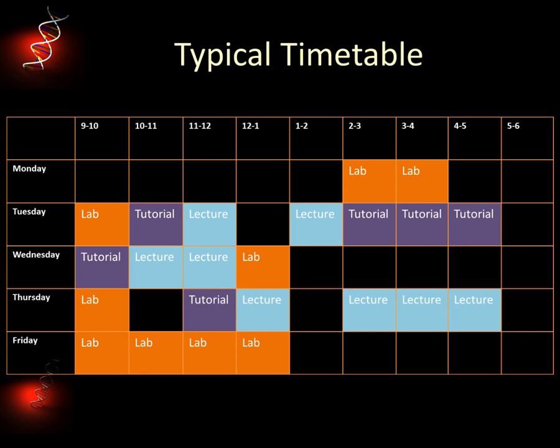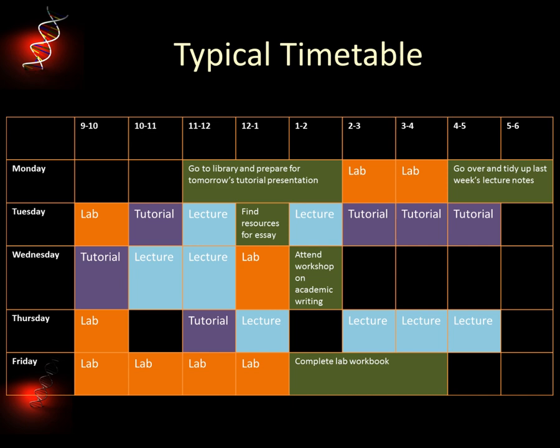That is not really the case though. This is just the time you're in class. There's lots of other things you need to do to pass your course. You'll need to spend as much time again studying for your programme, completing extra reading, going over lecture notes, preparing for labs and tutorials. You'll also have to find the time to work on your assessments — the exams, essays and lab reports you need to complete.